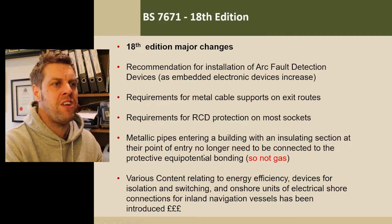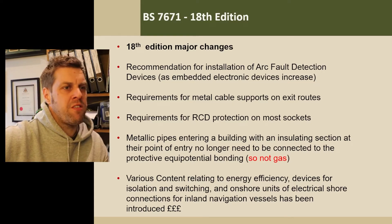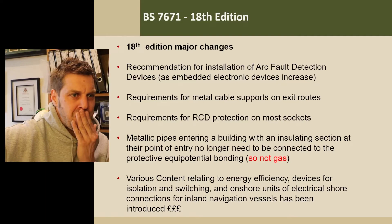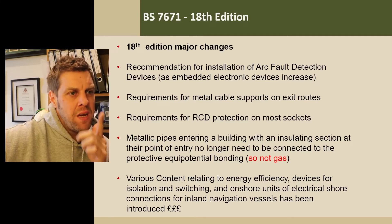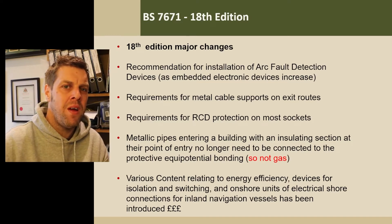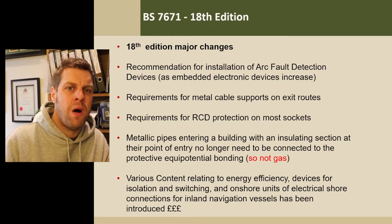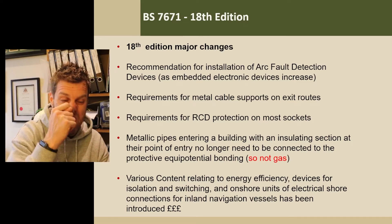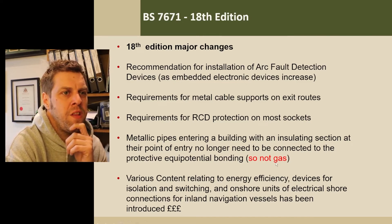Metallic pipes entering a building with an insulating section at point of entry no longer need to be connected to the protective equipotential bonding. So you didn't have to bond water if the water came in via plastic. At the time I found this hard to stomach because I'd been brought up in the 16th edition — all about earthing. I think I carried on connecting things to water even with a plastic section, but I don't now because I've got used to it. Nowadays a lot of new builds won't need earth bonding to the water because it comes in in plastic. Not gas though — we haven't quite dared tread into the depths of plumbers using plastic pipe within houses yet. Your gas still needs to be bonded.